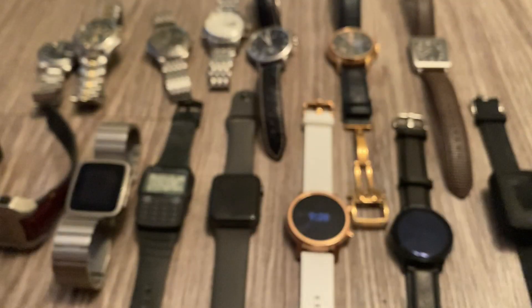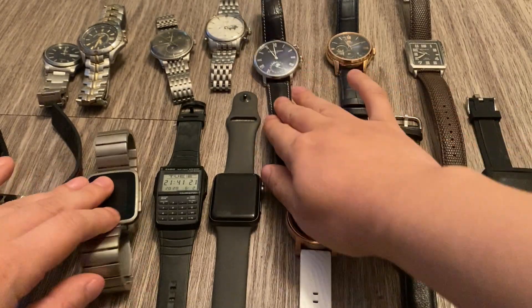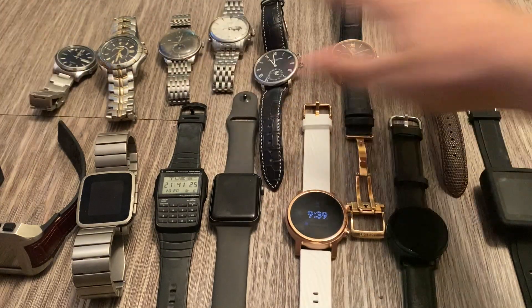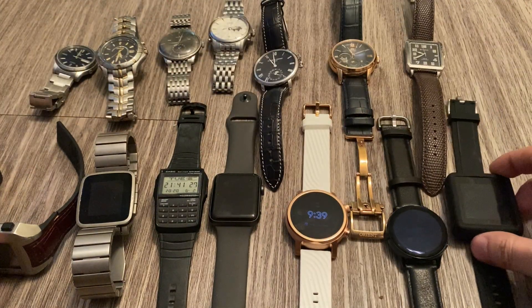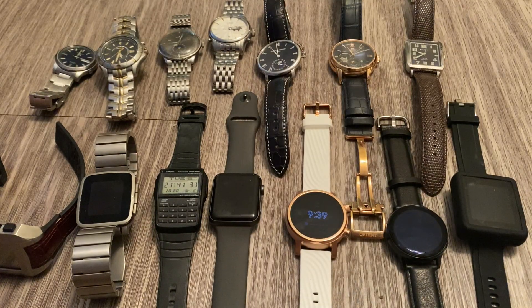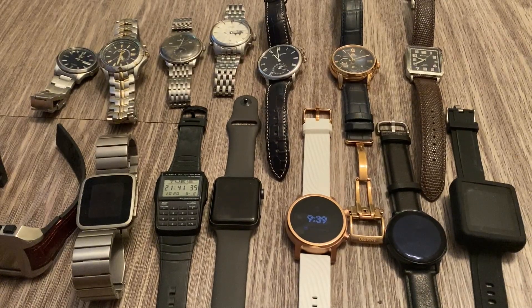So that's my watch collection — traditional, smart watches, and digital watches all together. I think there's 14 of them here. Hope you enjoyed this little overview and hope to see you guys next time. Leave me any comments in the comment section below.